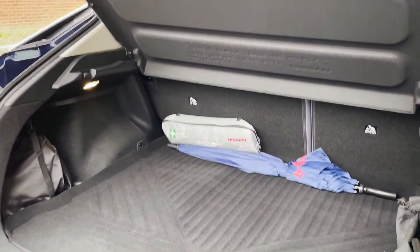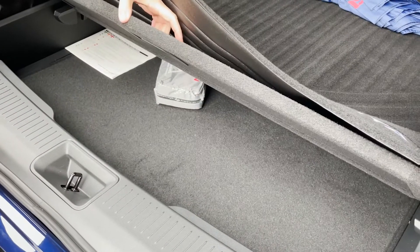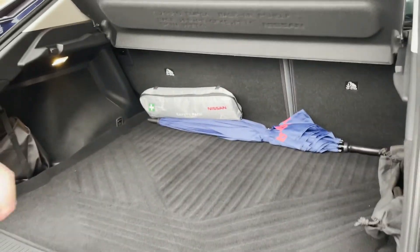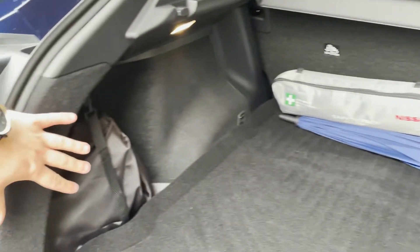In the boot here, you've got 466 litres of combined space. This includes the additional drop-down section underneath for any additional storage. You can see you've got two charging cables — your Type 2 charger and also your three-pin for home charging as well.